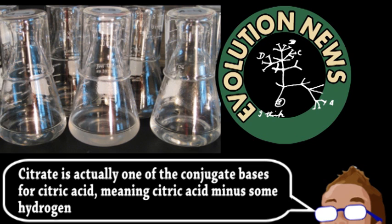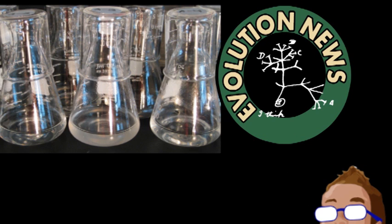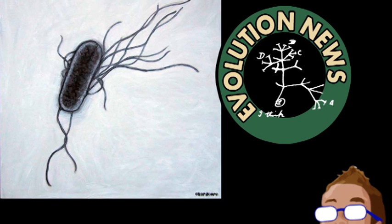It's estimated E. coli's ancestors lost that ability about 13 million years ago. But after 33,000 generations, one of the flasks became cloudy — that was the beginning of E. coli's evolution. The MSU experiment is now over 56,000 generations in, and the bacteria are now reliably feeding on the citrate.